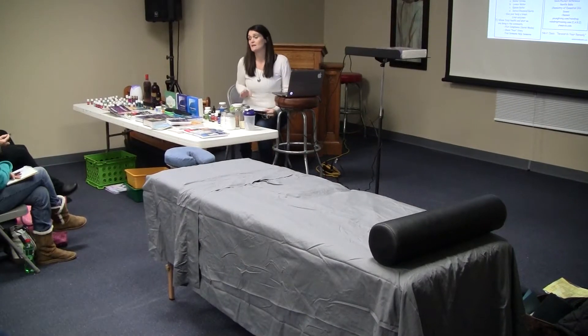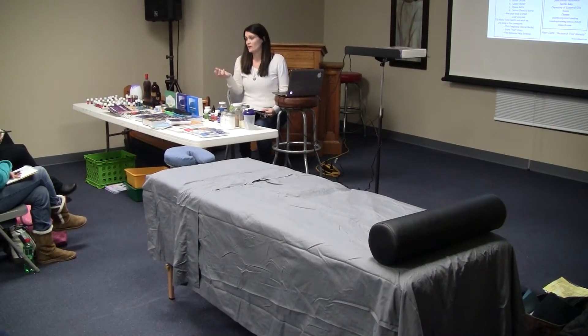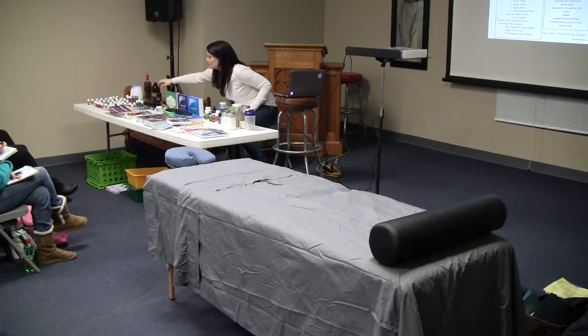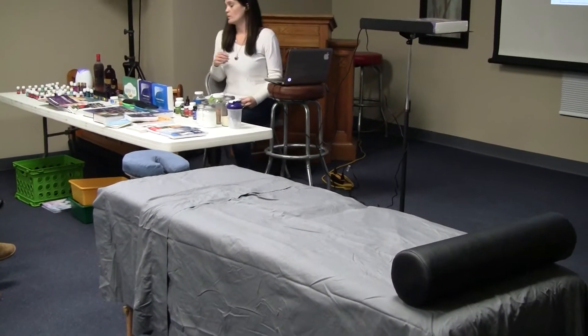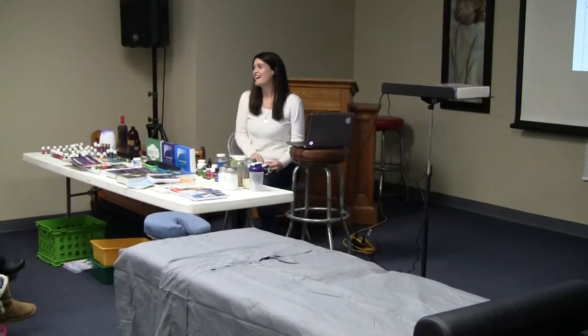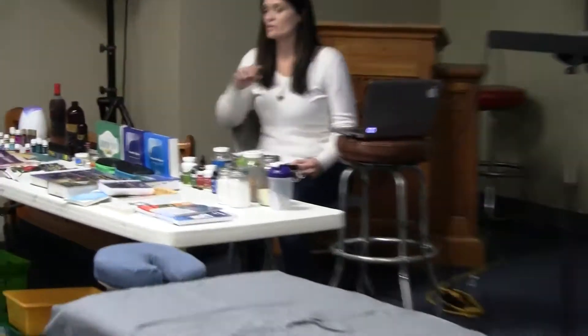Topical, which is diluted or neat. Diluted is taking a carrier oil like coconut oil. These little roller bottles all here are diluted with V6 oil. We also make creams with shea butter, coconut oil, and vitamin E.